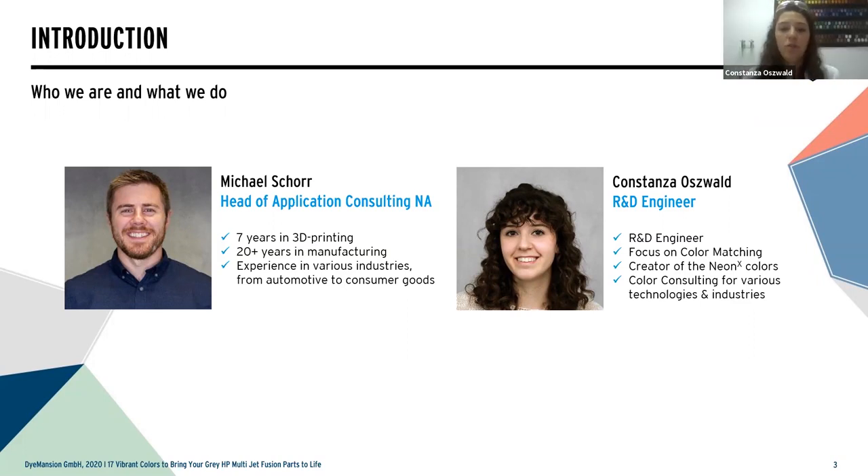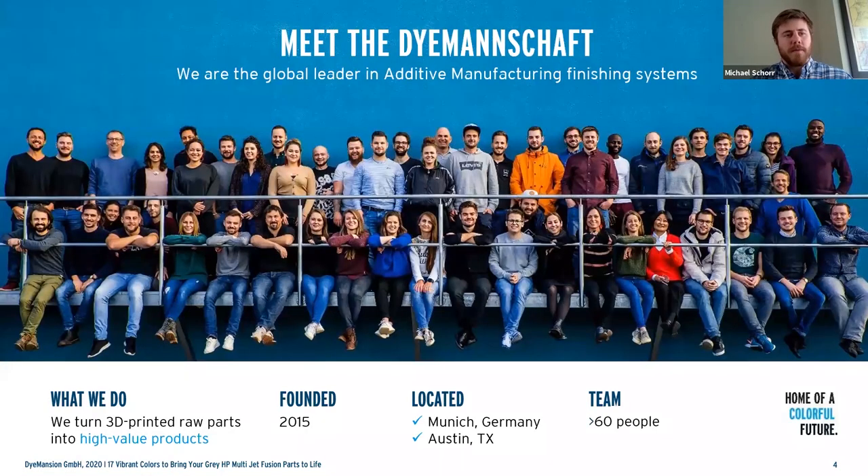Hi guys, I'm Connie. Welcome to our webinar. I'm currently sitting in our lab and I'm part of the R&D team at Dimension. My main job is to work on all the color-related topics — so color matching, everything regarding new color lines, that's my job. So you've met Connie and myself, and now let's talk about the rest of our team.